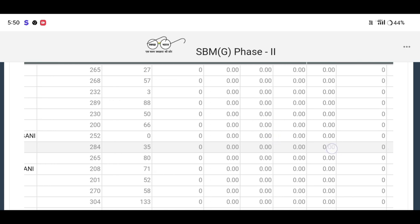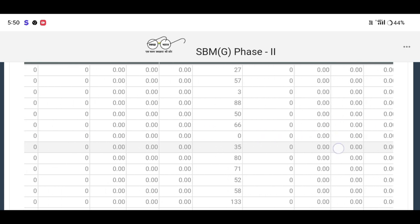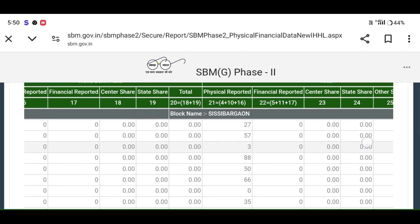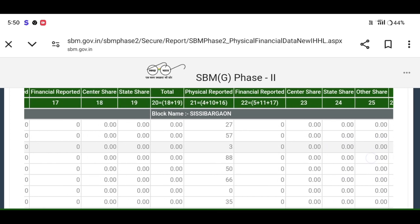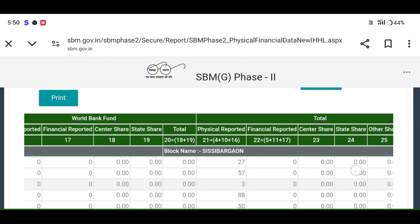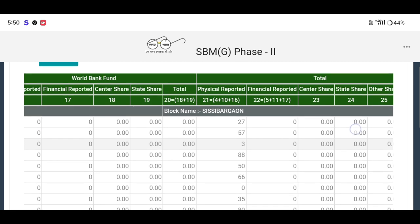We will take a look at the school. There will be options for the physical reports. We will take a number to check the toilet and see how many toilets are in the 18th minute.